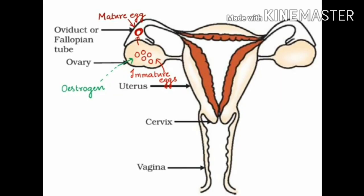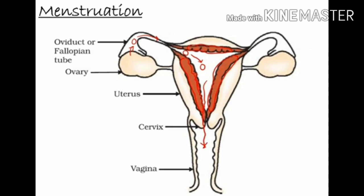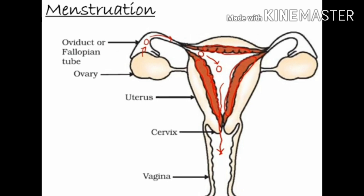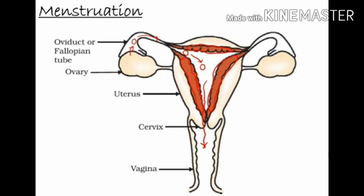If the ovum is not fertilized in the upper part of the oviduct or fallopian tube, it keeps on descending and is finally passed out through the vagina. It remains in the body for about 24 to 72 hours. As an egg is released for fertilization every month, the uterus also prepares itself every month for the implantation of a fertilized egg. The uterus becomes thick-walled and spongy to nourish the embryo. If no fertilization takes place, the thick uterine wall is no longer needed, so it gradually begins to shrink. This shrinkage ruptures its blood vessels.